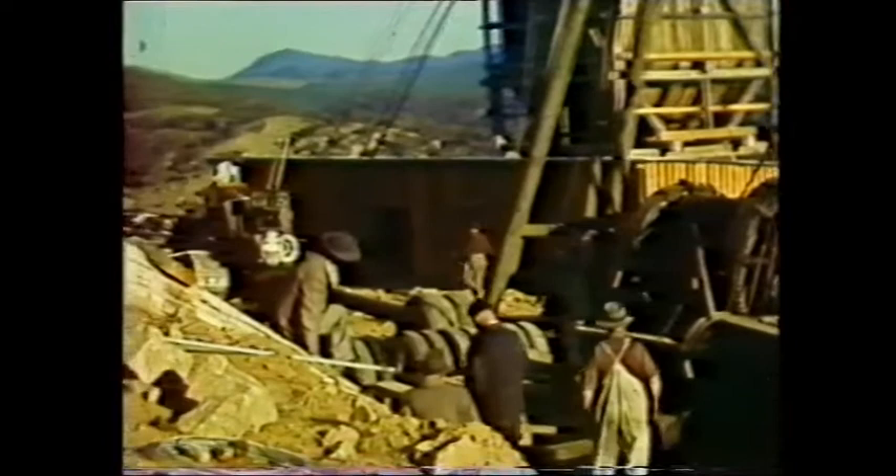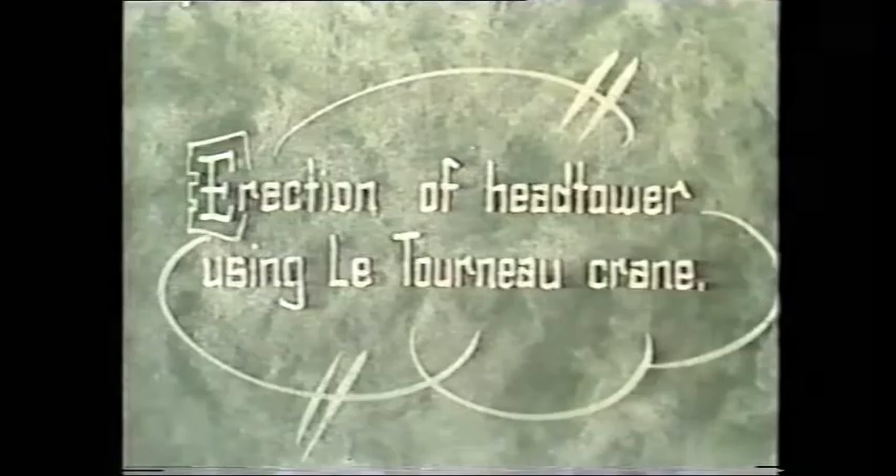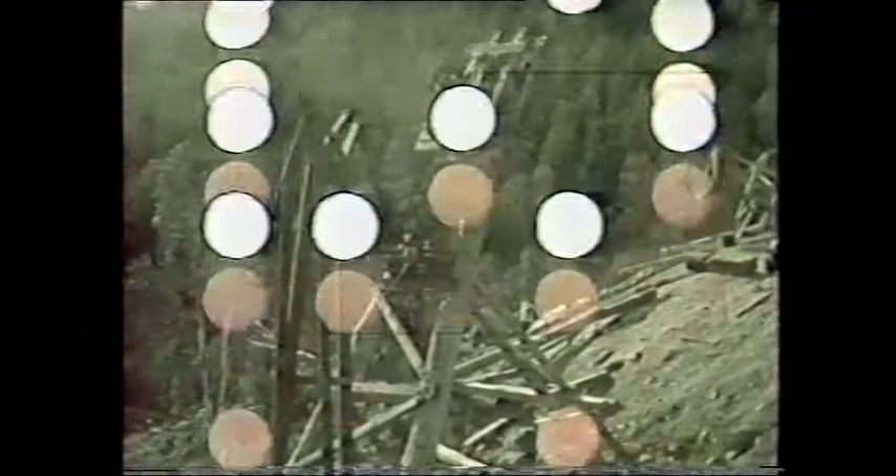The other thing that's interesting about this footage is it is in colour but there's no commentary. The footage relies on just titles and subtitles.